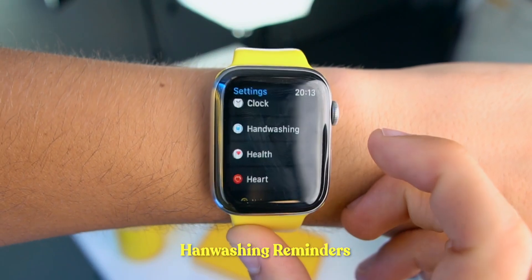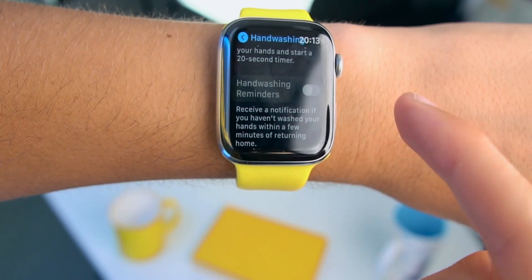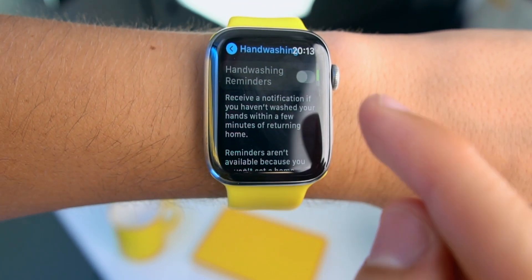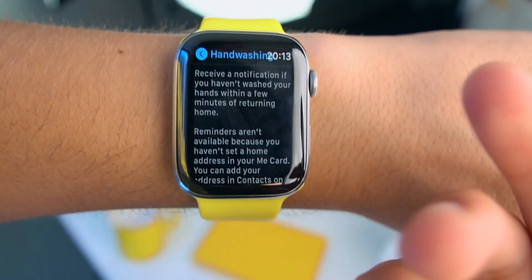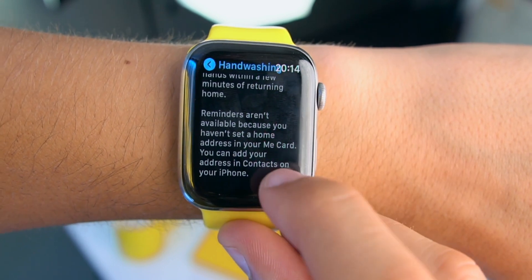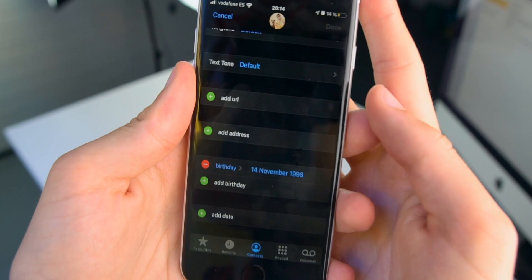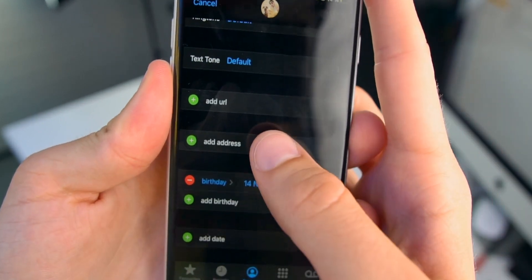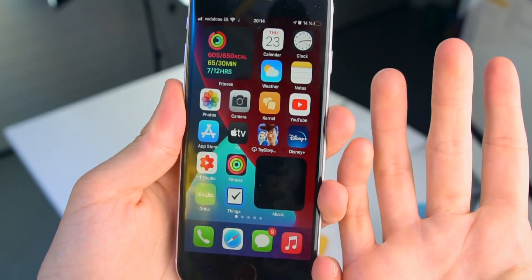In Settings, under Hand Washing — this is brand new. The Apple Watch will now remind you to wash your hands once you've actually arrived home. It's not working for me because it requires you to have your address on your Me Card. It's very weird — whenever I tap on Add Address, it just bugs out. I've tried it so many times.